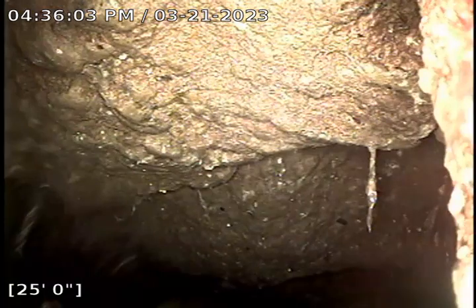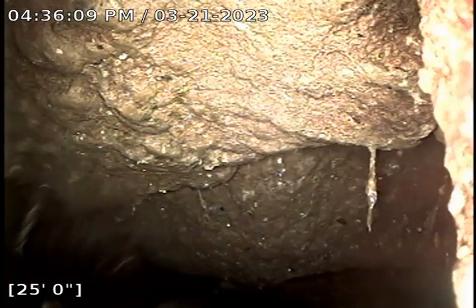As you can see, there is an obstruction in the line which has been located in the eastbound lane of Southeast Holgate Boulevard. We will begin to pull back now.